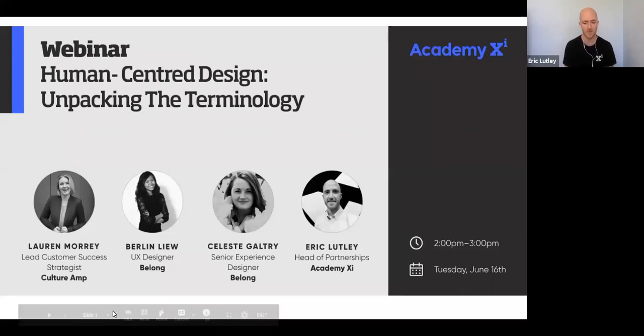Before we kick off, I'd just like to acknowledge the traditional custodians of the land on which we're gathered today, virtually. I'd like to pay respects to their elders past, present, and emerging. Before we get into the topic of today — which is human-centered design, unpacking the terminology — I thought I'd give you a bit of information on who Academy XI is.